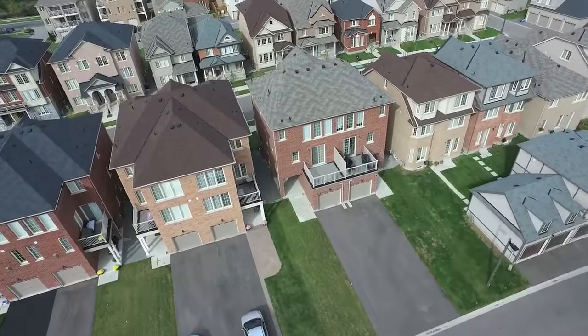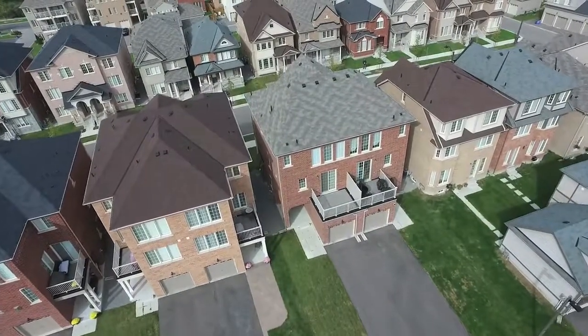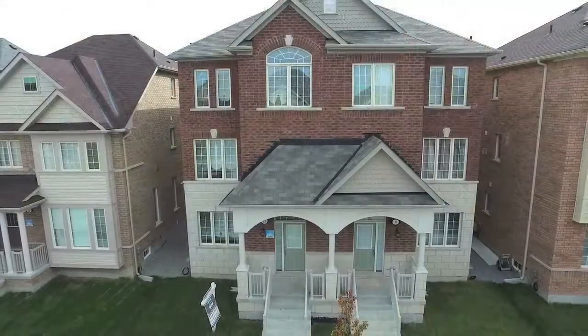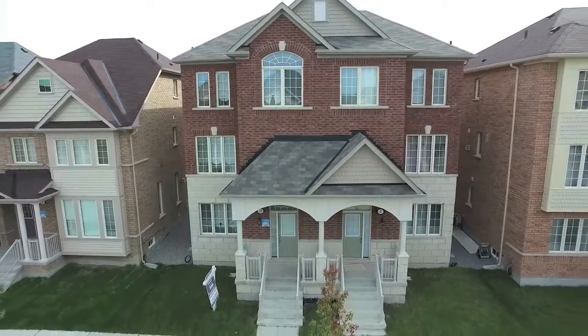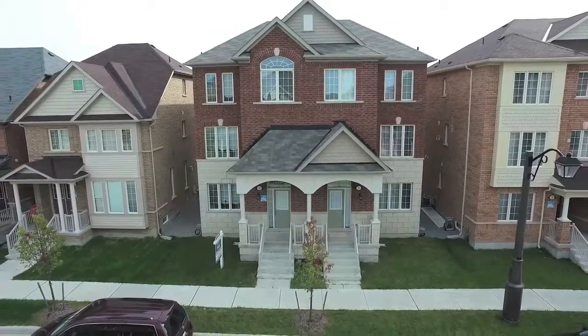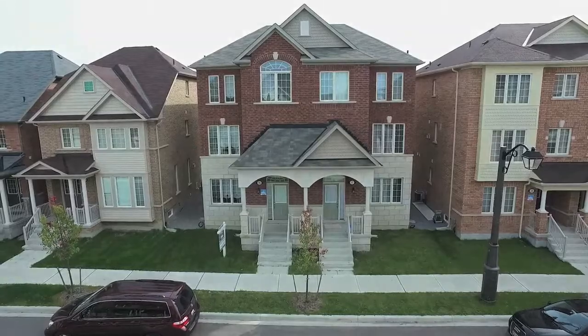Located in a great, family-friendly neighbourhood, this home is within walking distance to schools, parks, and a pond, is close to both public and GO Transit, and just a short drive to Highway 7 and the 407.